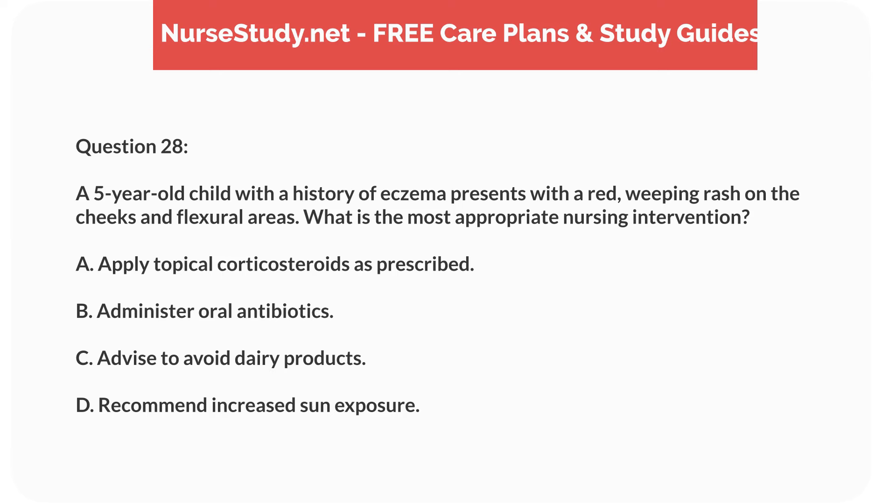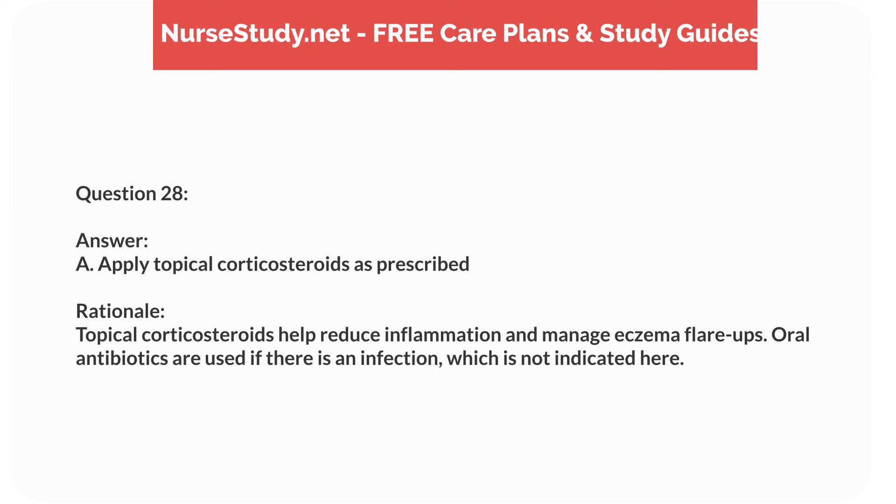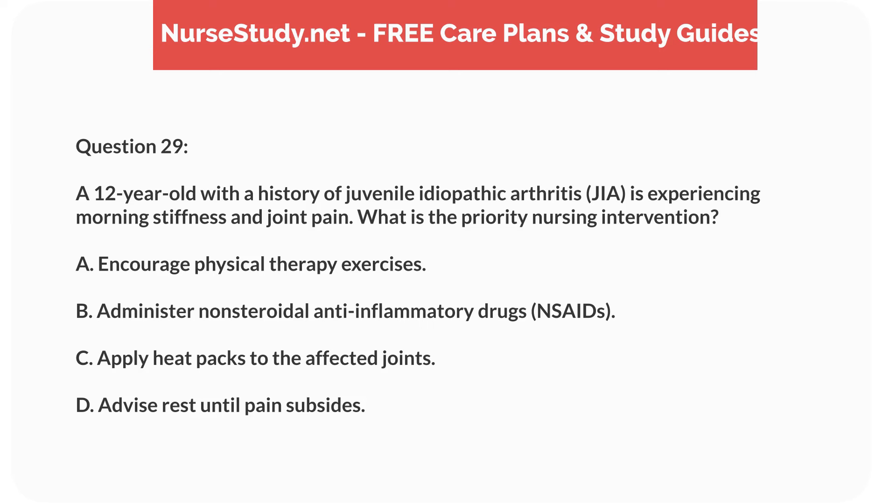Question eleven. A nurse is assessing a 2-year-old child with suspected meningitis. Which clinical manifestation should the nurse prioritize? Answer: B. Nuchal rigidity. Rationale: Nuchal rigidity, or stiff neck, is a key sign of meningitis and warrants immediate further assessment and intervention. While fever, vomiting, and irritability are also important, nuchal rigidity is more specific to meningitis.